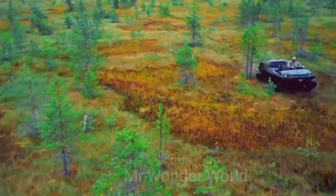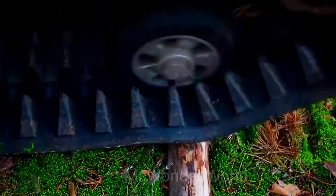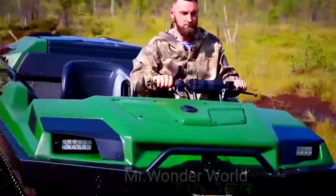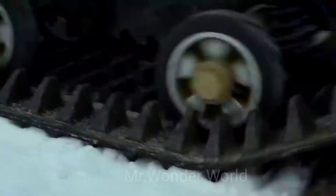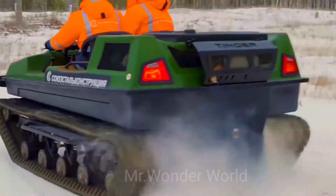The car can perform the function of a snowmobile and go through large areas of snow. Like other amphibious cars, the Track also moves on water. Like an ATV, it can easily travel off-road. It's also a swamp buggy, and it can perform the work of a tractor, removing snow and doing garden work.